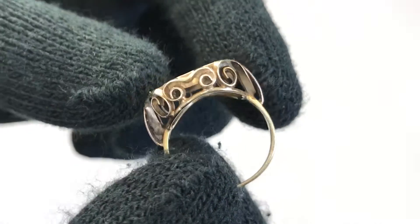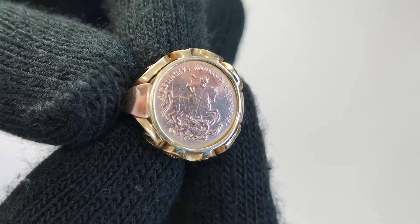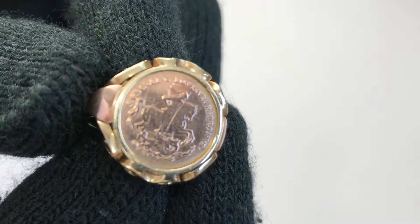This is a women's ring. Check out the design inside — it's got Latin written on it.